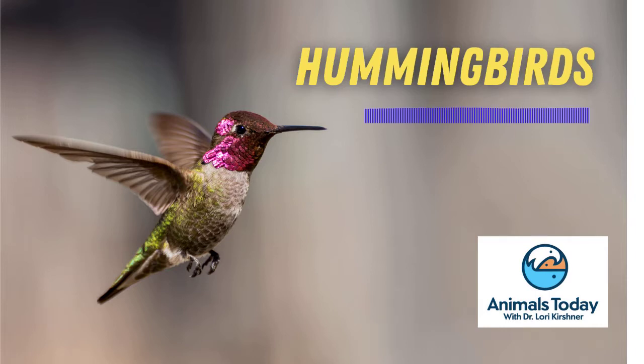Hovering by a flower permits their long, specialized tongues to reach the flower nectar before darting off to the next meal. And depending on the sugar content of the nectar, hummingbirds may consume up to their own weight of it each day.